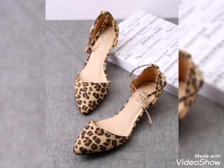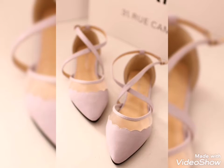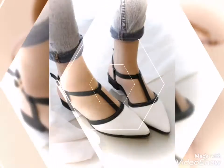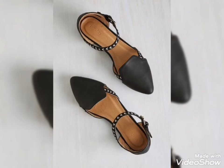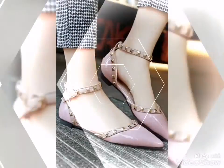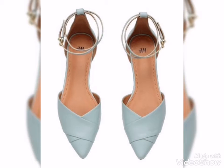Today's video is related to very comfortable and stylish casual flat pumps design ideas for girls and women. You will see the latest and trendy casual comfortable beautiful pumps collection.